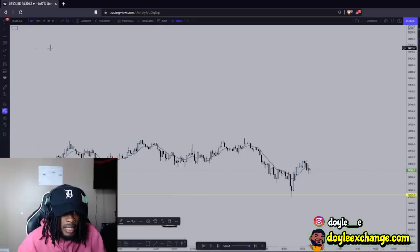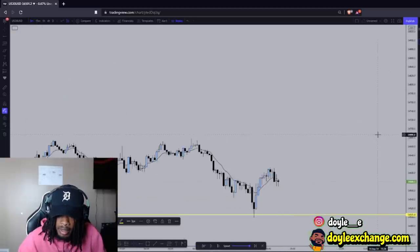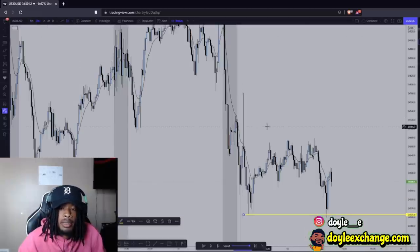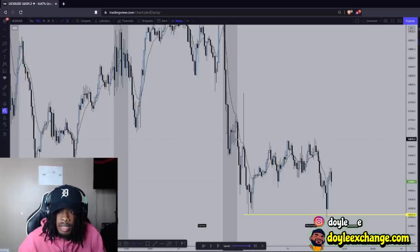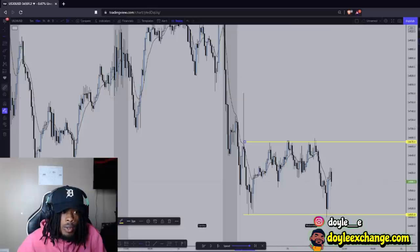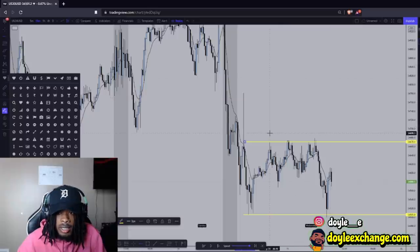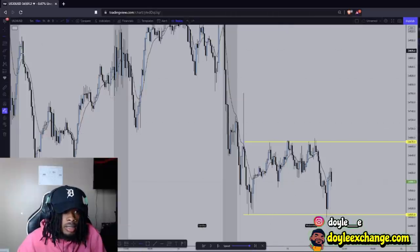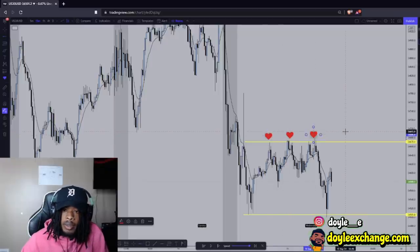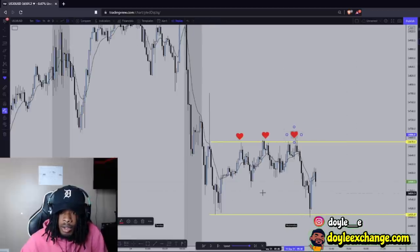Now I went to the 5-minute. I saw aggressive buying right here, so I'm like, okay, we got aggressive buying. It could potentially come back in to get more investors in to shoot it up. If you go to the 15-minute, this right here is like a little mini range. We know for a fact that liquidity is sitting up here, and we know that the 4-hour and the 15-minute just grabbed liquidity at the bottom.